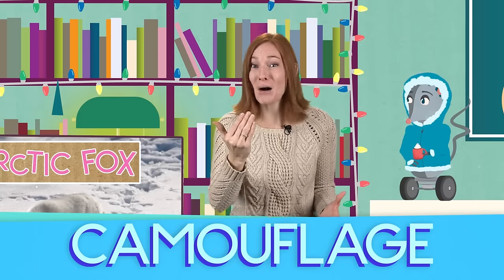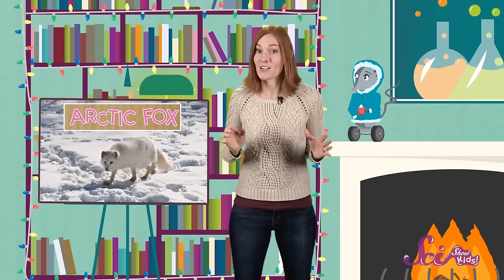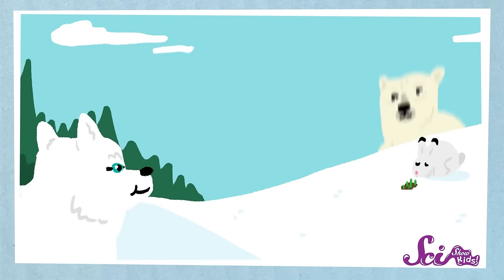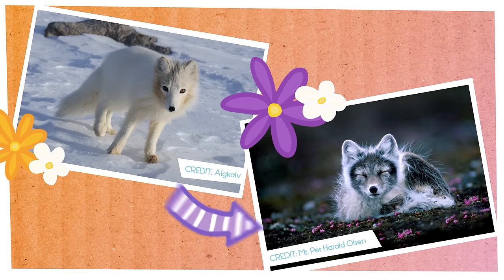But their fur does more than just give them warmth. Their white coat also camouflages them, or helps them blend in with their surroundings. Blending in with the snow lets the foxes sneak up on their prey, like Arctic hares and small birds. And it also helps them hide from bigger animals that might want to sneak up on them. But when the seasons change, so do their coats. In the summer, Arctic foxes shed their white coats and grow new ones that are brown or gray, to blend in with their surroundings after the snow is gone.